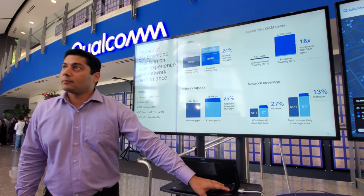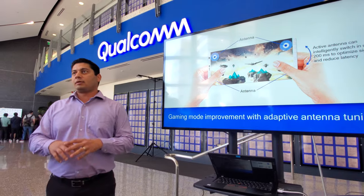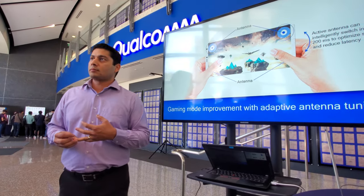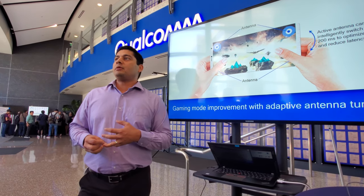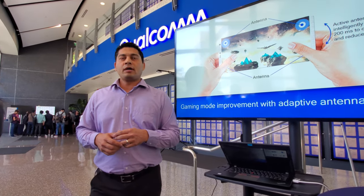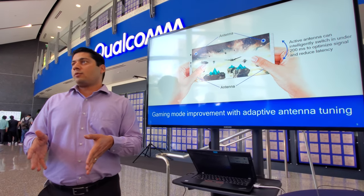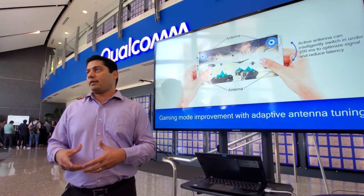Antenna tuning is both software and hardware — all of these technologies are both hardware and software. In terms of antenna tuning devices per antenna, typically you'll have two at most per antenna, but a device can have nine or ten antennas these days. So it's not uncommon to see five or six tuners on a phone, even in late 4G and early 5G devices.